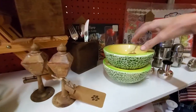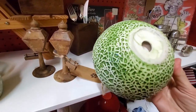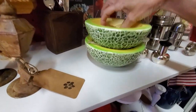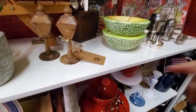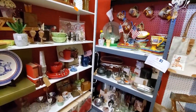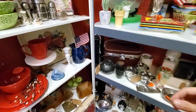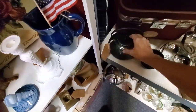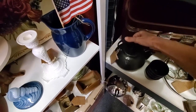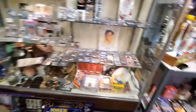I loved these cantaloupe dishes — bowls actually — but they were priced a little high for anything I could do with them. I believe they were like $20 a piece. I wish I had taken a better picture of the tag. I thought this was one of those tetsubin cast-iron teapots at first, but when I picked it up it was super lightweight, so it's just made to look that way.